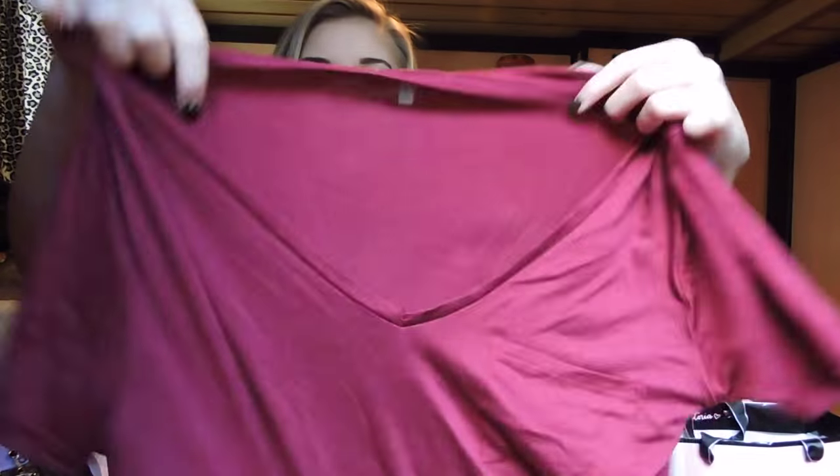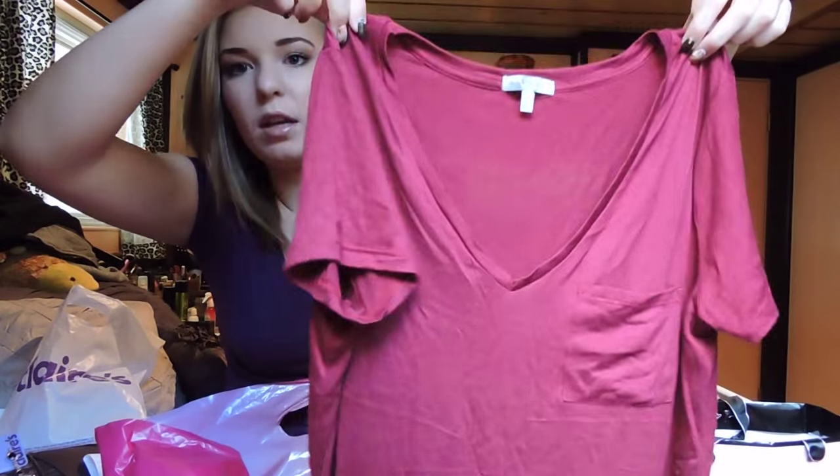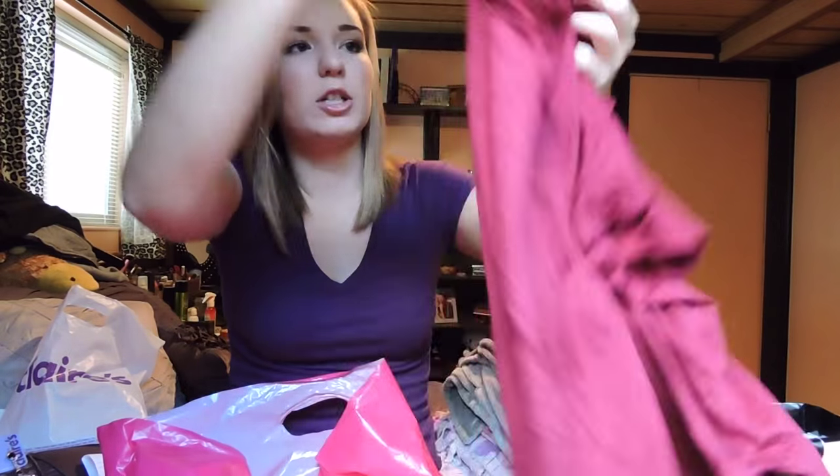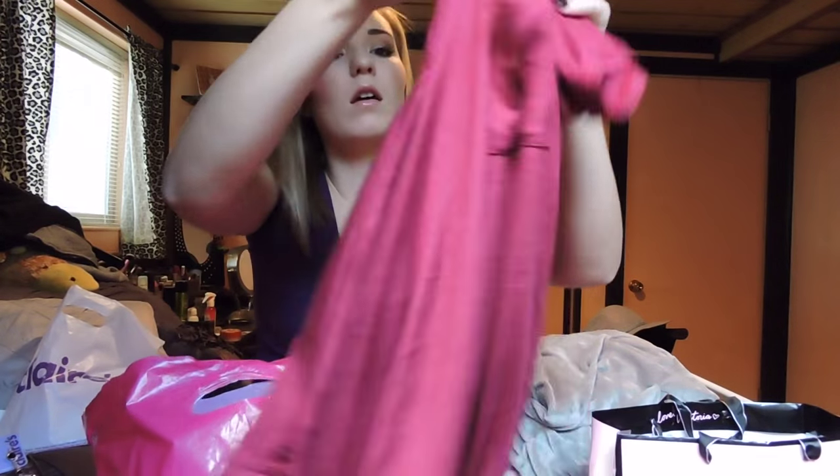Next I just got a couple of basics and things to go under that jacket. So I got this maroon v-neck — super cute. As you can see, I don't need any more v-necks, but what are you going to do? It's really loose and flowy and it covers your butt, which I kind of like if I'm going to wear leggings. This is a size small. It was originally $14.99 and I got it for $10.